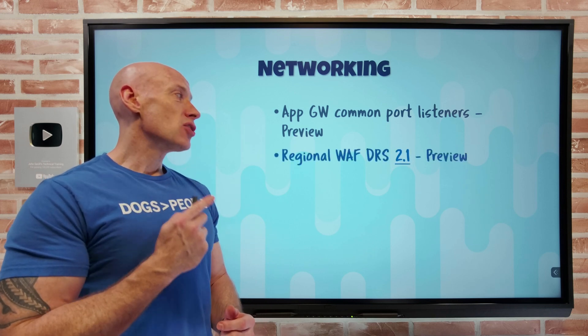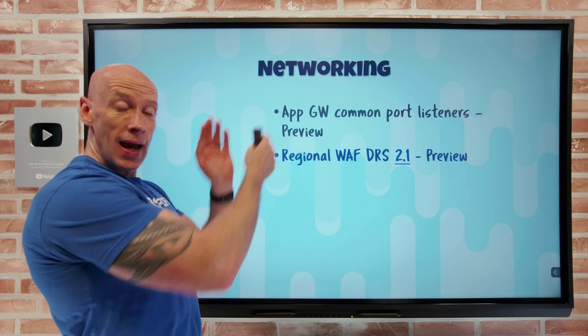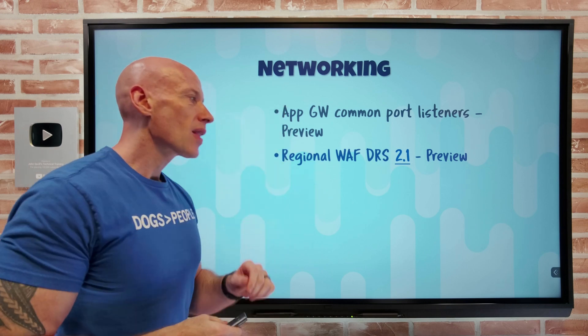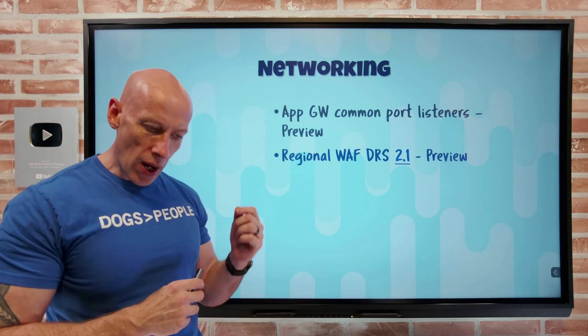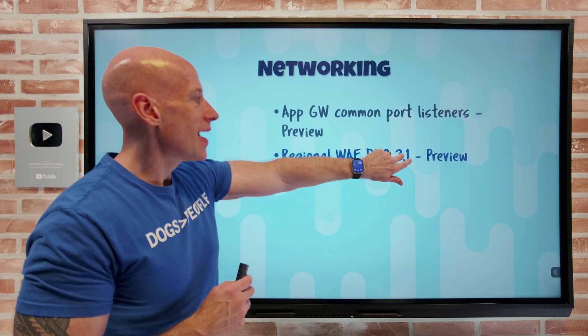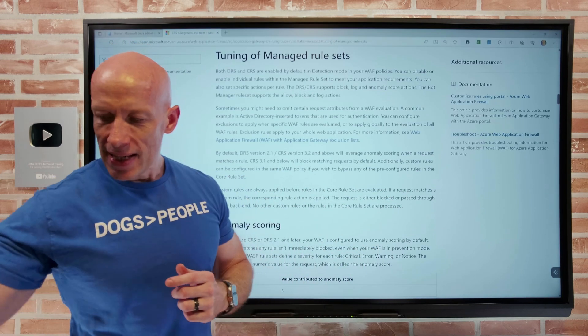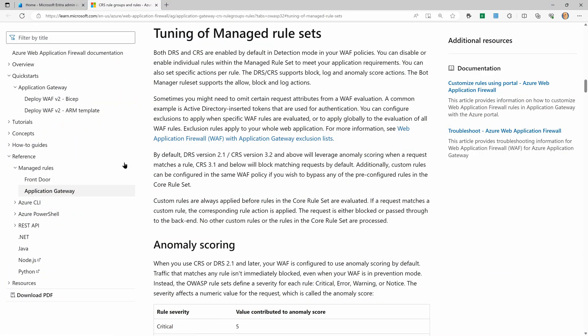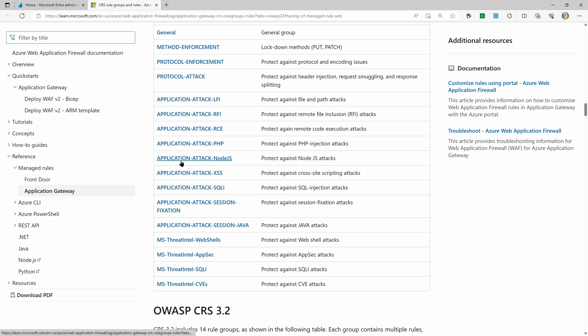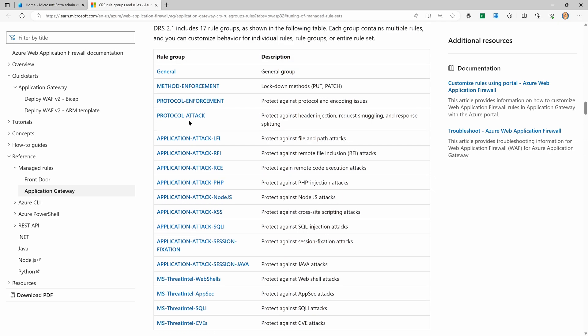The regional web application firewall that you can add on top of AppGateway — remember AppGateway is regional — now has DRS 2.1. That's based off the Open Web Application Security Project core rule set 3.3.2. If we scroll down to DRS 2.1, it's now 17 different rule groups, and you can dive in and see what these are. It adds protections developed by the Microsoft threat intelligence team in addition to those core rule set components.